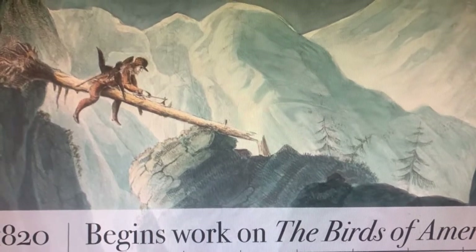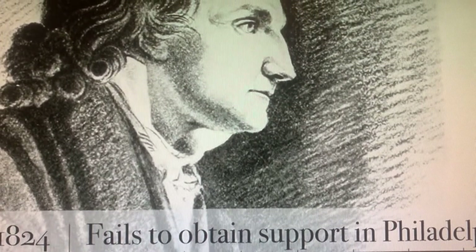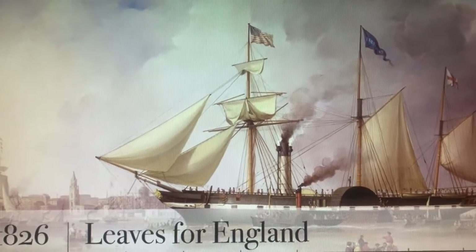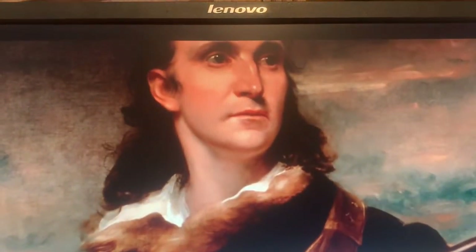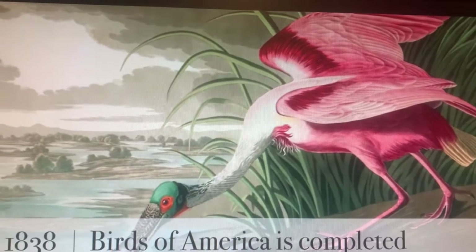He didn't have any money to make that happen, so he had to go around and try to get support from people. He failed to obtain the support he wanted in Philadelphia, so he sailed to England in 1826 and talked to a bunch of people there who might support him and give him money as he tried to do this particular project. They were more supportive there in England and he came back ready to work. One of the things that made him so successful is he dressed up in wilderness outfits — he was very good at getting the attention of people as he was telling them about his project. This is a portrait of Mr. Audubon. He returned to America in 1829 and started traveling all over the United States, and he finished his book about the birds.